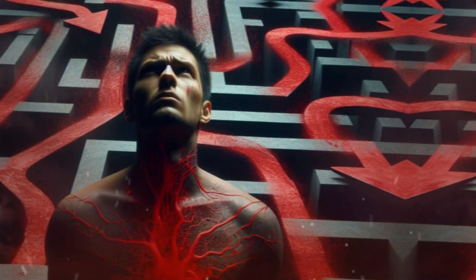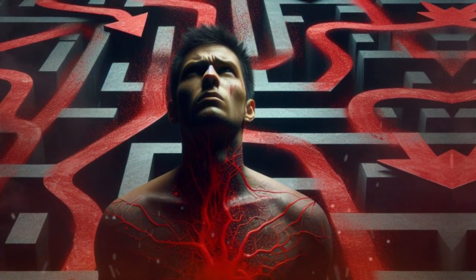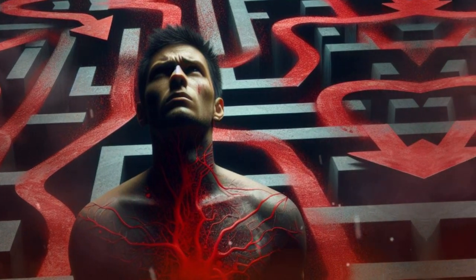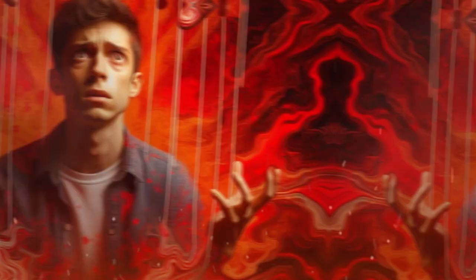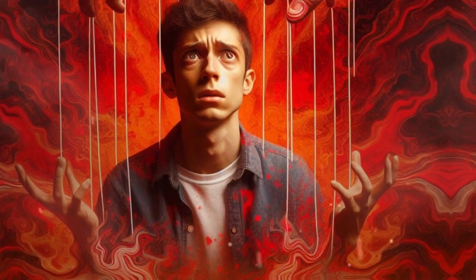Imagine this. You're walking through a maze and every turn you take is dictated by someone else. You feel lost, confused, and out of control. This is what it feels like to be manipulated.